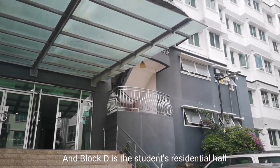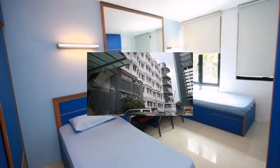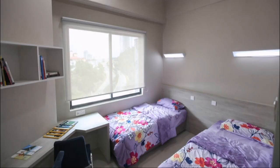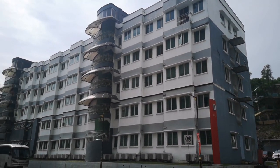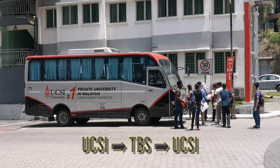Block D is the students' residential hall. There is also bus transport from here to TBS.